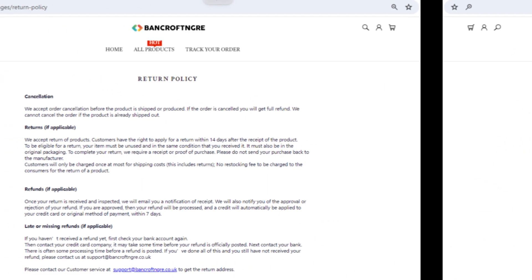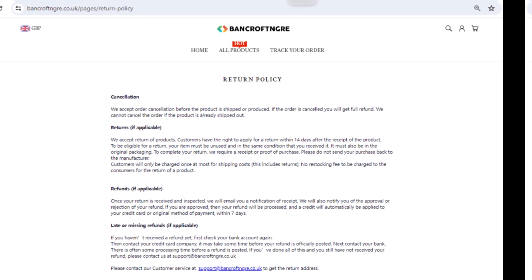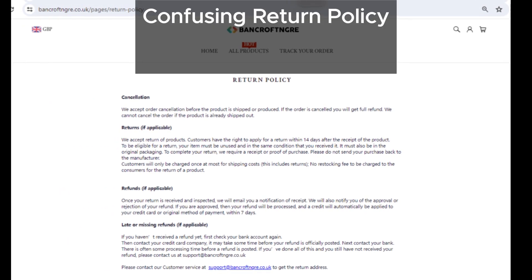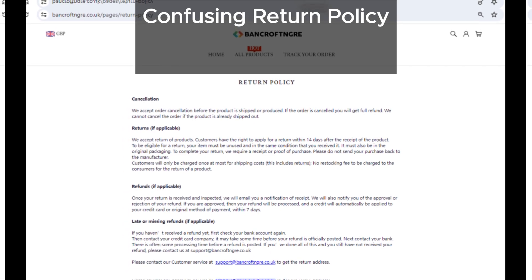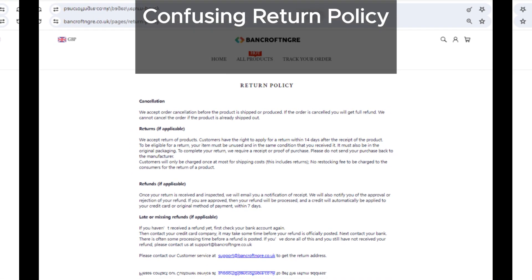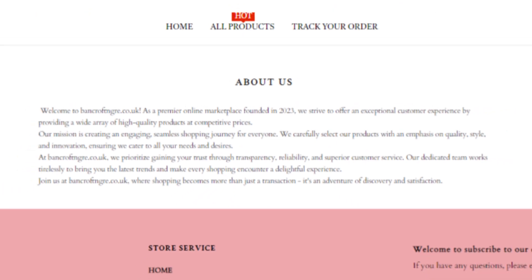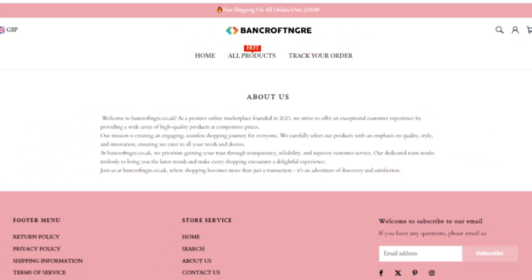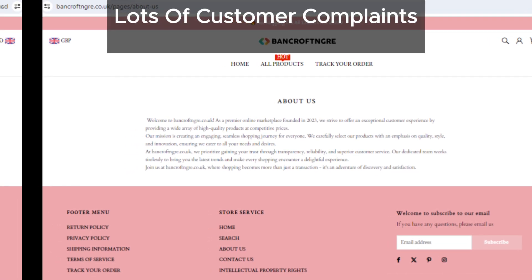Let's not forget about their return policy — it's incredibly confusing, which could make it really tough for customers to get a full refund if something goes wrong. This is a common trick used by scam sites to keep your money. Additionally, we've found many similar websites with lots of complaints against them.